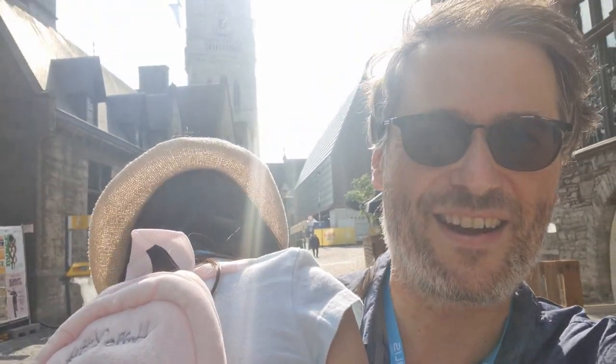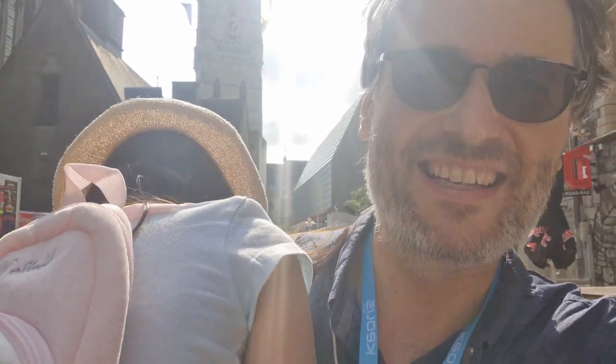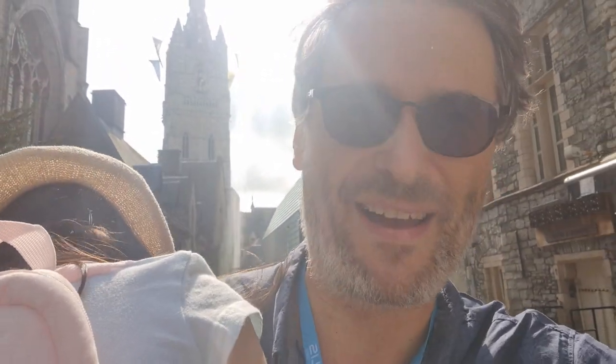A tired baby on my shoulder. This is Daenerys. She's not happy. Okay, a few extra challenges on this trip — no problem! We got this, right?